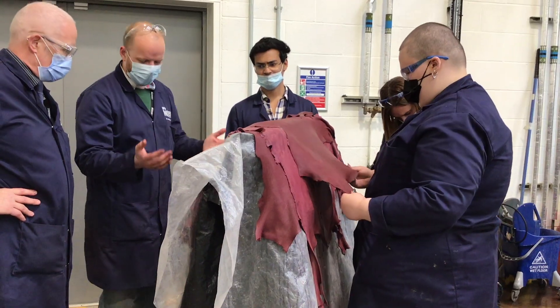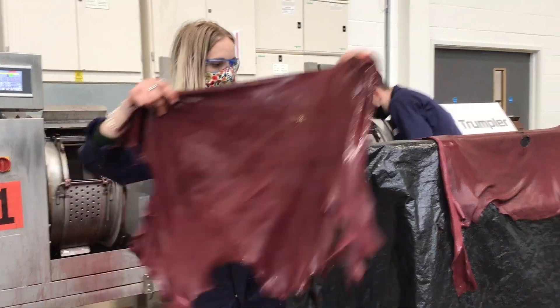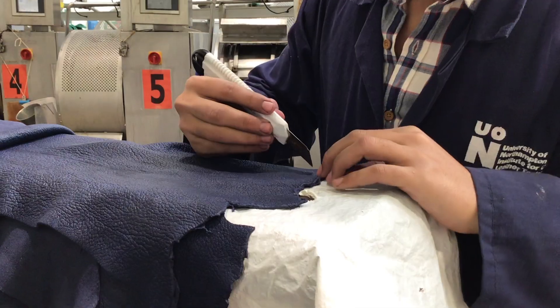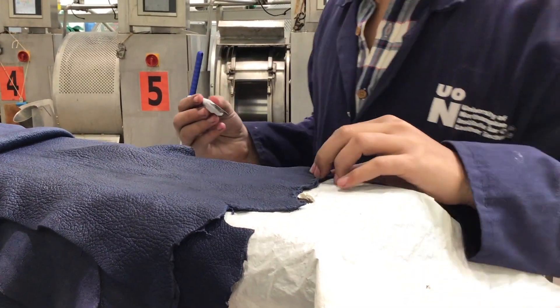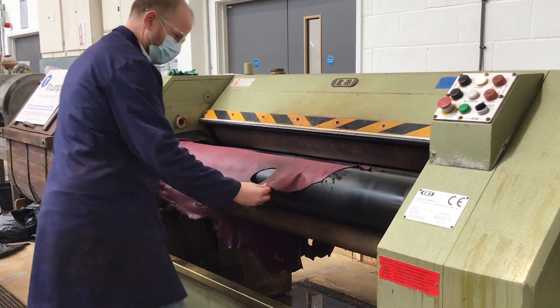I've really enjoyed the intimate class sizes — you're able to build a really good relationship with the lecturers. My favourite thing about the course is that we've had so much interaction with industry, with weekly guest lectures and extra workshops so we can see how the theory applies in the tannery.